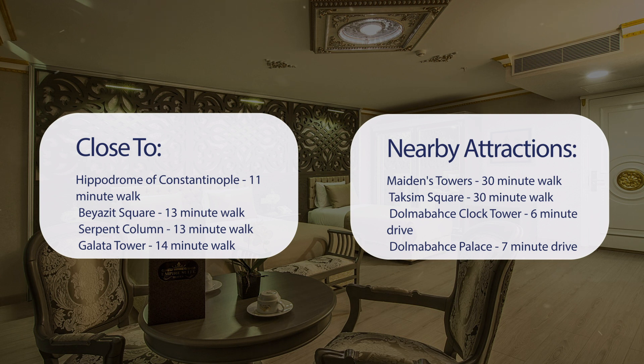It's also close to attractions like Maidens Tower — 30-minute walk; Taksim Square — 30-minute walk; Dolmabahce Clock Tower — 6-minute drive; and Dolmabahce Palace — 7-minute drive.